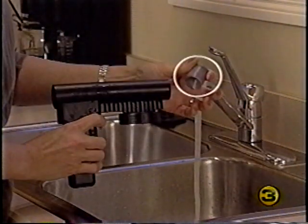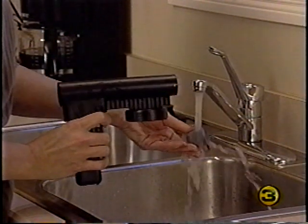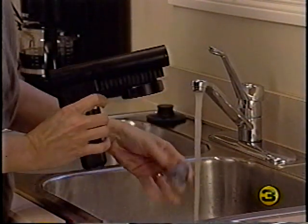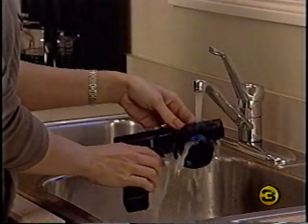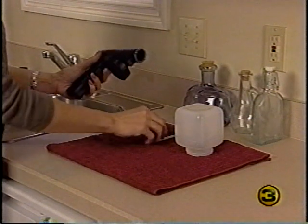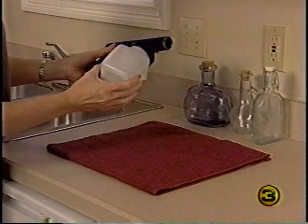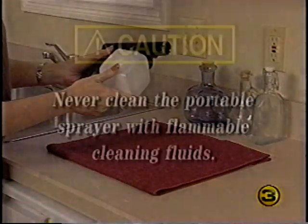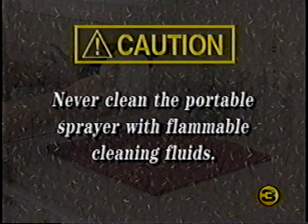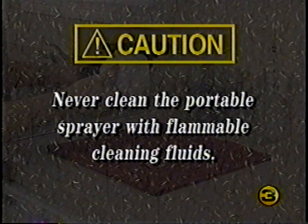To clean the sprayer nozzle jet, press the two latches on the front and pull it out. Now the inside of the sprayer and the nozzle jet can be cleaned. When dry, return the nozzle jet to the front of the sprayer and reassemble the rest of the sprayer so none of the parts will be lost. Never clean the portable sprayer with flammable cleaning fluids — the motor is open to the spray and could ignite flammable and volatile solvents.